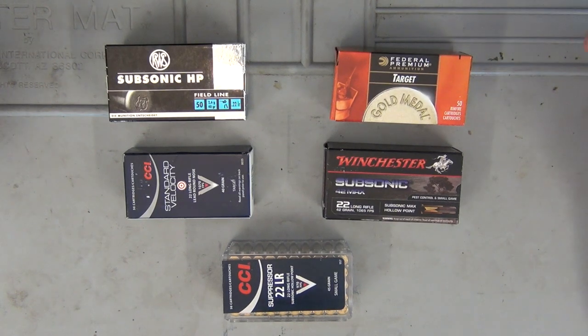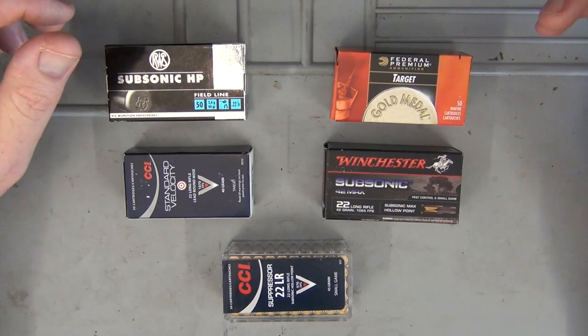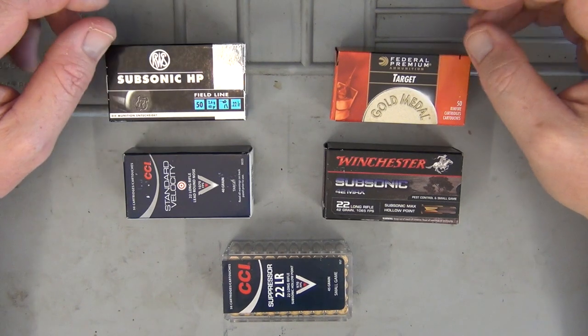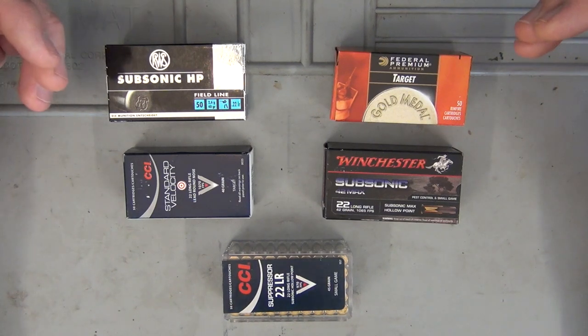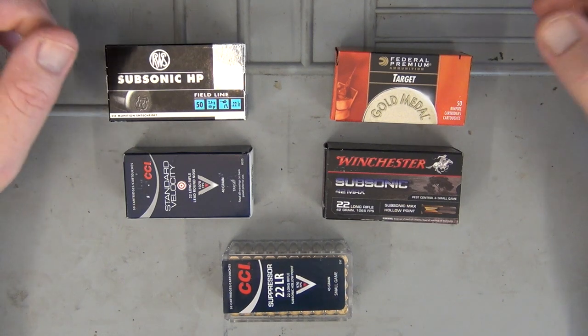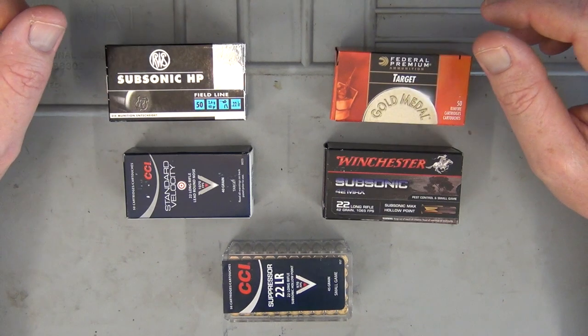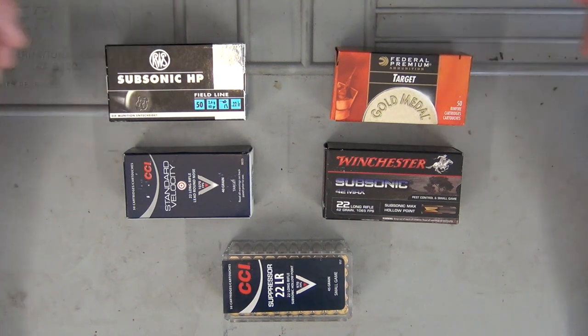The next category is subsonic and standard velocity ammunition. This is where you'll find all your target ammunition — very rarely will you find any target ammunition that's high velocity. The reason is that when you're shooting out to longer distances with subsonic ammunition — travelling under the speed of sound — it's not going to become transonic. Ammunition that goes from supersonic back to subsonic loses quite a bit of accuracy, so accuracy comes from standard velocity or subsonics much more than high-velocity in a target or match setting.